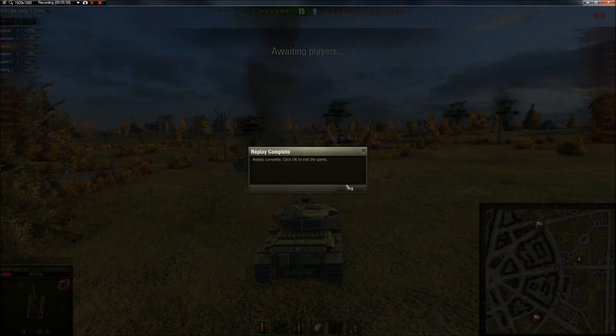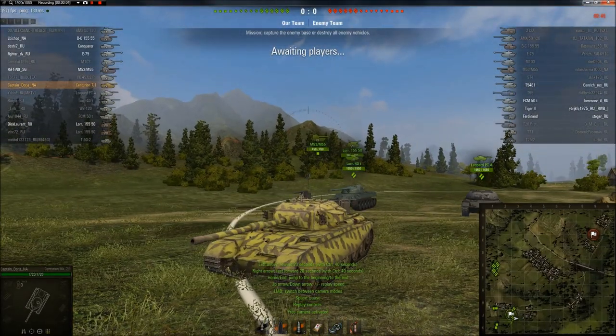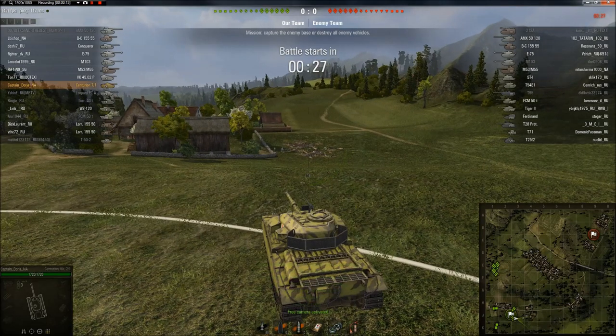That was with the 20-pounder. Let's take a look at it with the 105mm L7. So here we are on the Centurion 7/1 — this time we've got the 105mm Royal Ordnance L7A1 mounted. The matchmaker's pretty good again: mostly Tier 9s, a couple of Tier 8s, a lot of Tier 9 arty. First time I've ever seen an arty as the top tank on the enemy team, so that was pretty interesting.